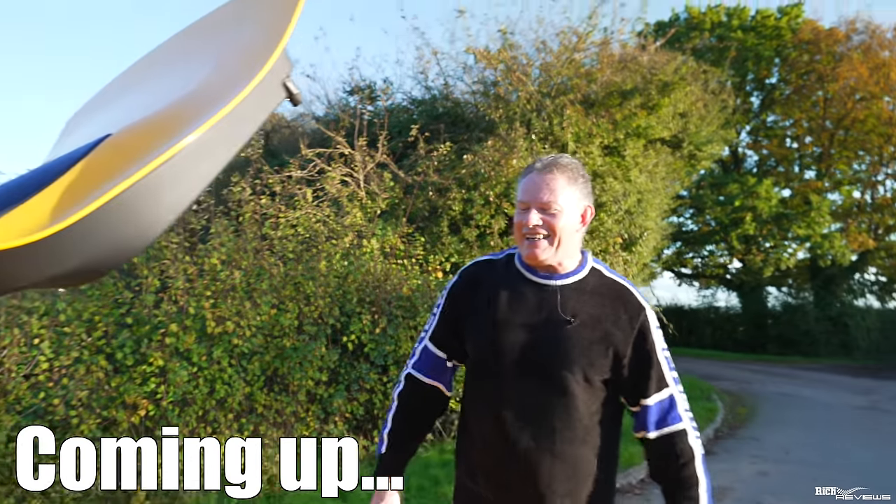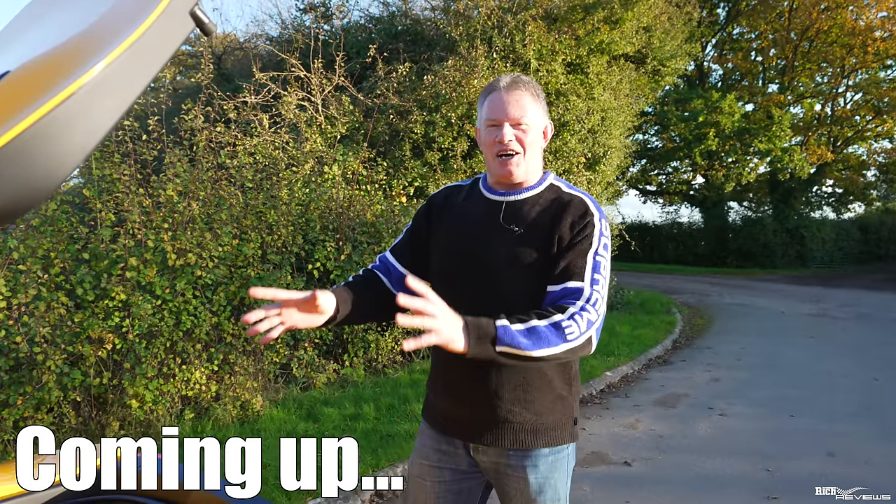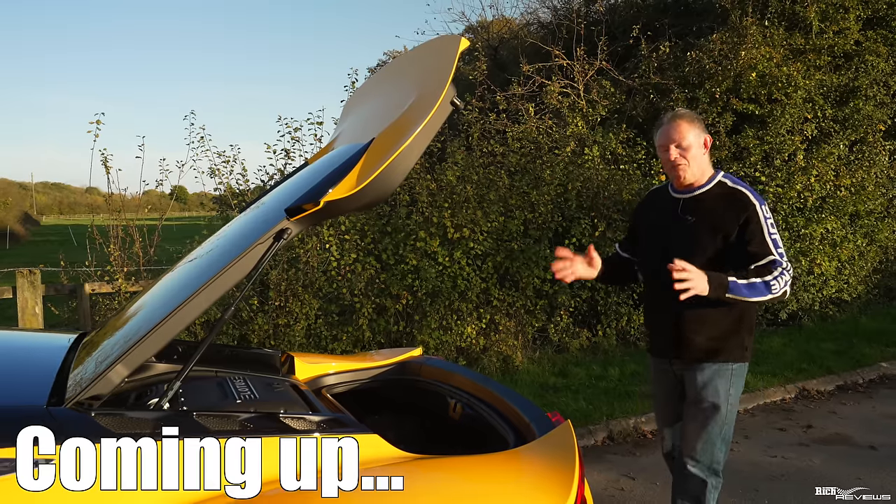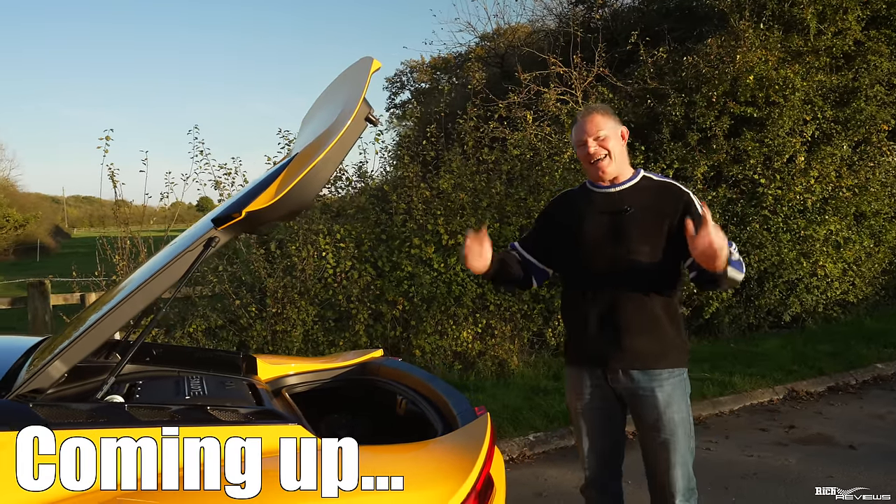What Lotus is saying is that the supercharger has to be replaced, which is absolutely crazy. Obviously nobody's owning up to wanting to pay that ten grand.